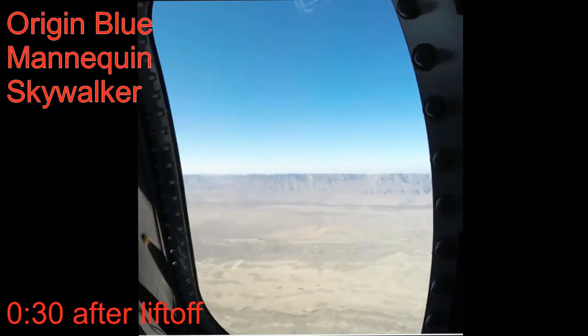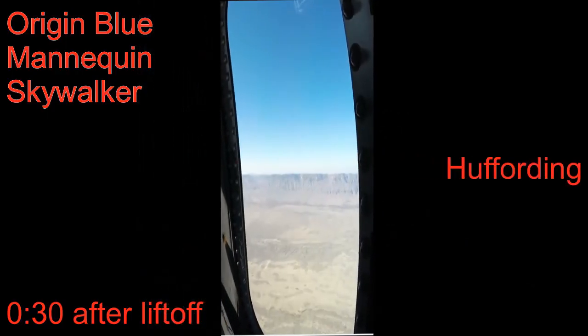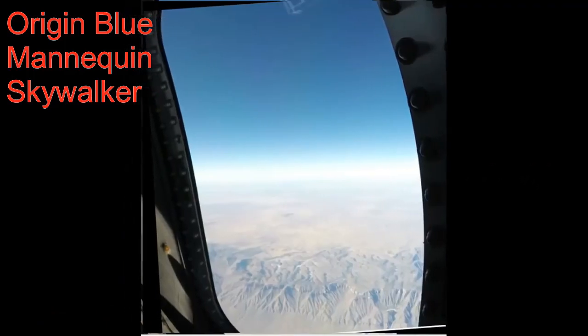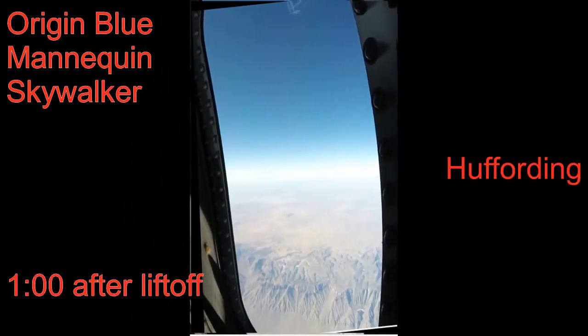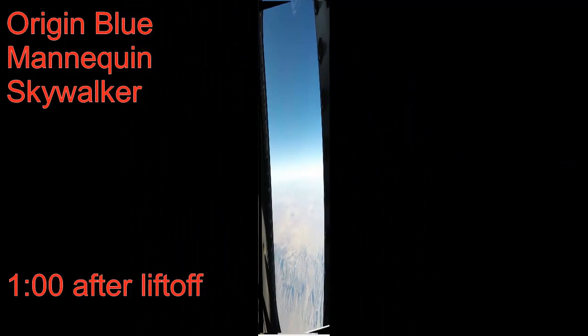This is taken on the Blue Origin from the Mannequin Skywalker flight. What I did was grab images about 30 seconds after liftoff, then every 30 seconds up to about five minutes. Then I did the old compression sideways.